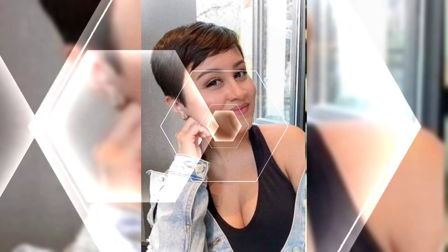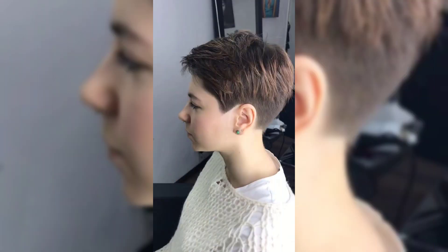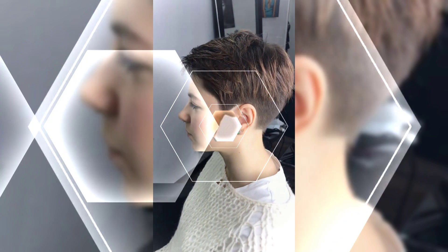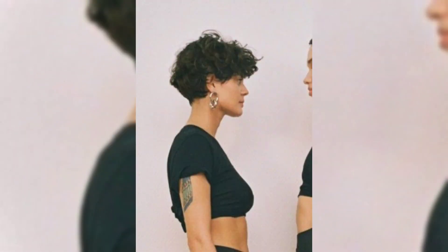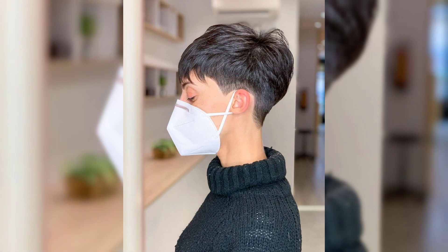This is a classic pixie design. Classic pixie is usually a shorter pixie design and it is very in these days. Pixie has always been a fashion in modernity and boldness.